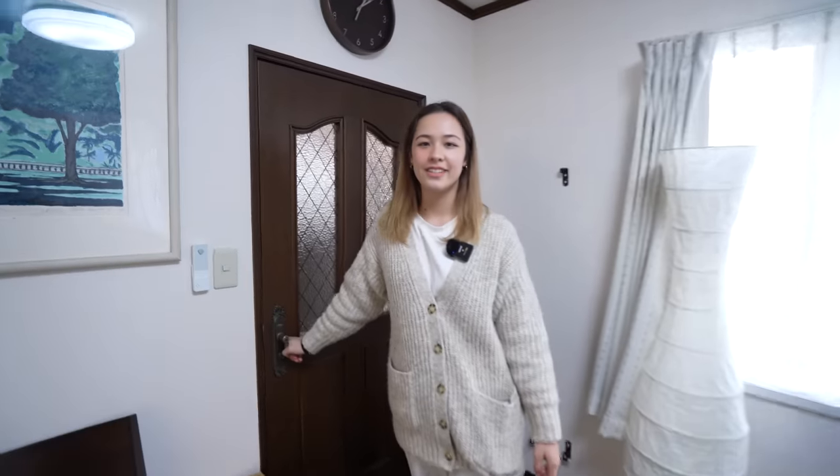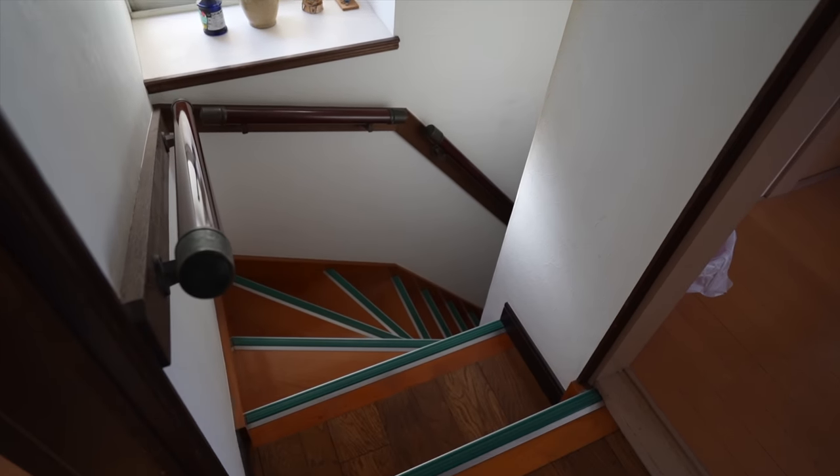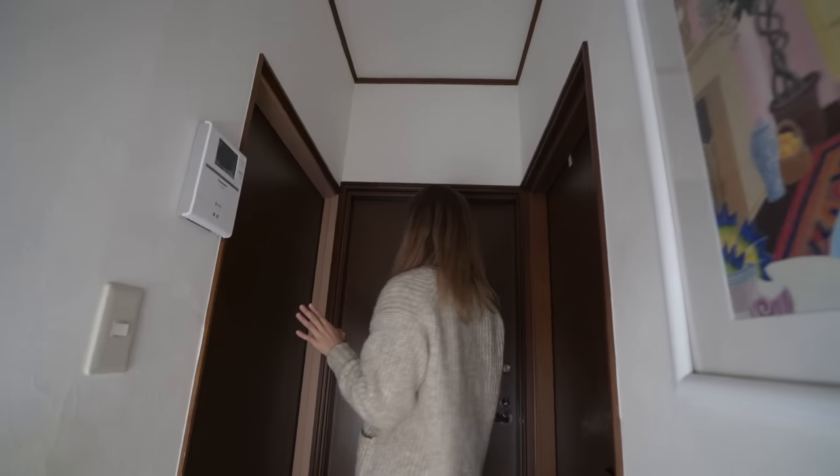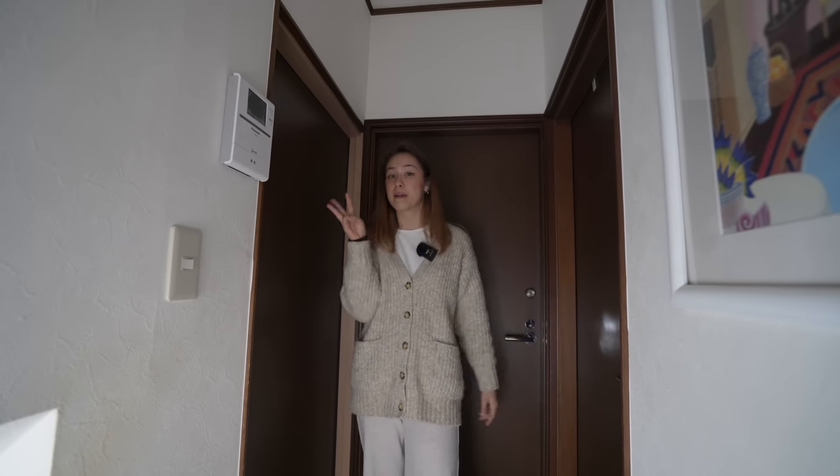Are you ready to go to the second floor? Let's go. So here's the top of the stairs — it's kind of like this crammed space with three doors, because this is actually a 3LDK, meaning there's three bedrooms.